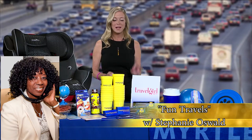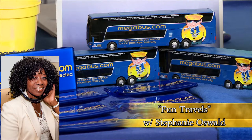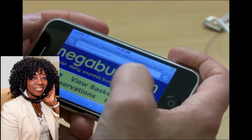Here's a way that everyone can be the passenger — well, almost everyone, not the bus driver. Megabus.com has great options for getting out of town. Fares start at $1, and they serve more than 120 cities in North America.